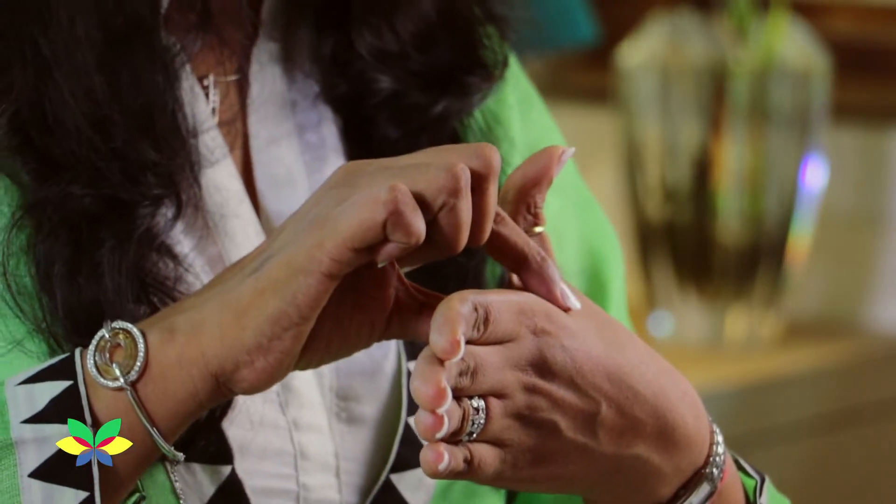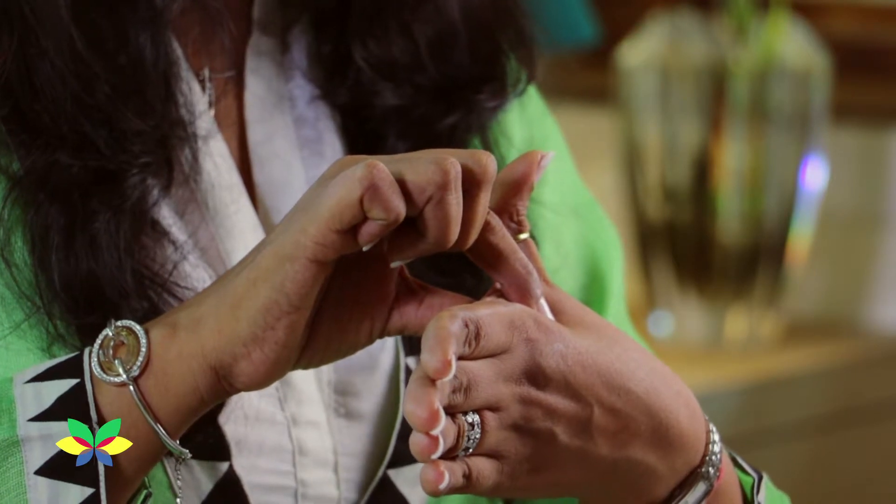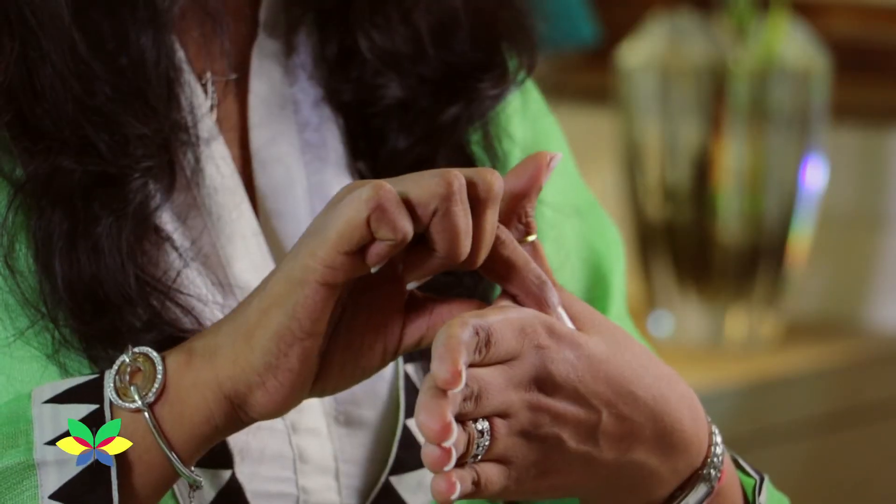Stretch your thumb and fingers like this — a little below the web — and try to search for a lump. If you do not find a lump, it means your intestine is clear. But if you do find a lump, it means the intestine is congested, so give pressure and try to break the lump. You may soon have an urge to defecate.